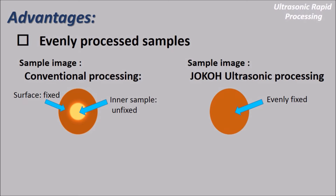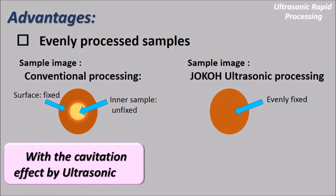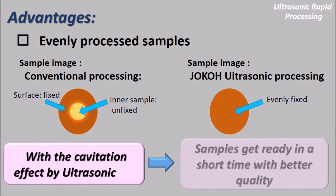Another advantage is evenly processed samples. By conventional method, the processing result of the surface and the inner part of the sample can be different. When using Joko Uchisonic Tissue Processor, there is less difference between inside and outside. With the cavitation effect, samples get ready in a short time with better quality.